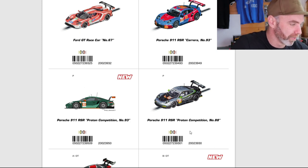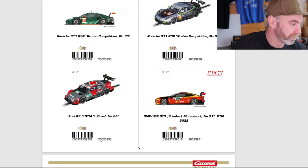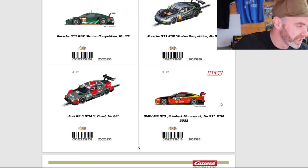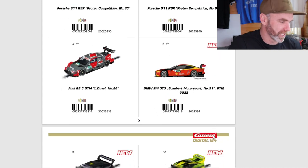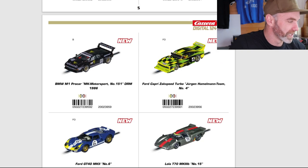Another Porsche 911 RSR, the Proton Competition — I love that mould, I think they've done a good job. An Audi RS5 DTM with a beautiful Audi-style livery. Another BMW M4 GT3, new for this year — the Schubert Motorsport, number 31, DTM 2022. Apologies on some of my pronunciations. Two more new liveries: the BMW M1 Pro Car, MK Motorsports — good looking car, in 124 scale I think it's really going to show off its angles. The Ford Capri looks good in both 132 and 124. Interesting livery on that one, new for 2023.